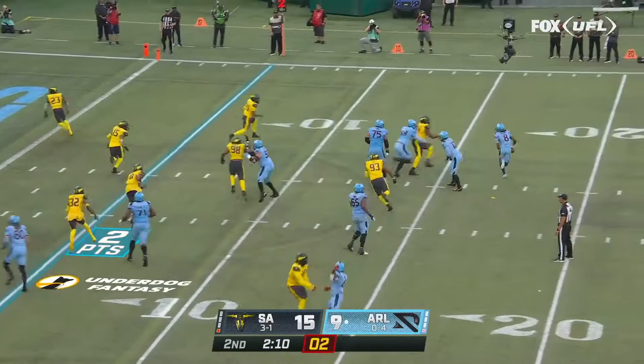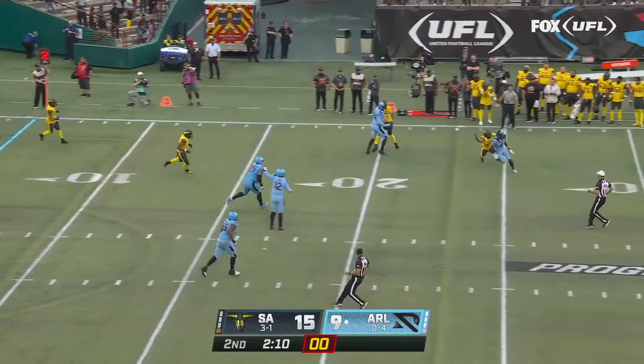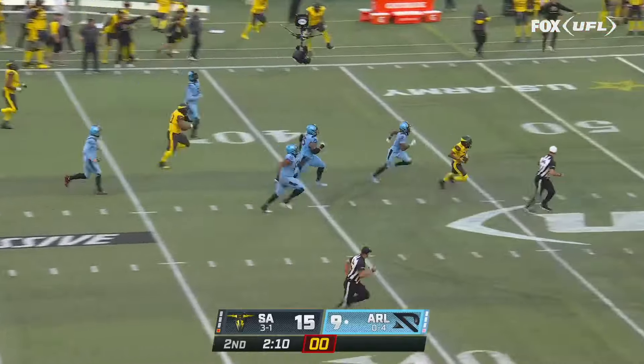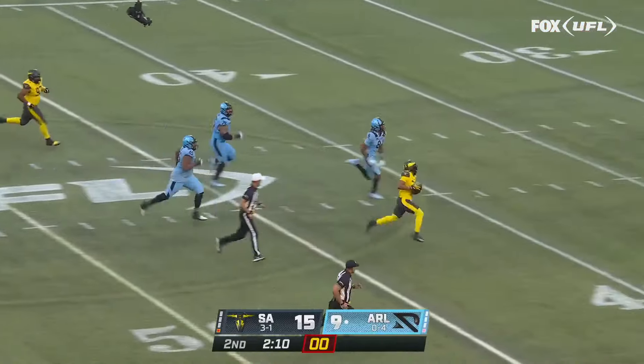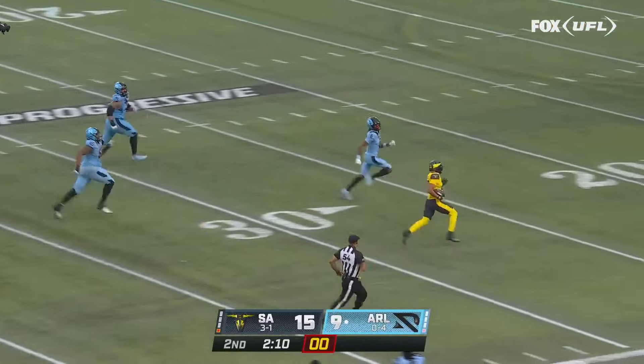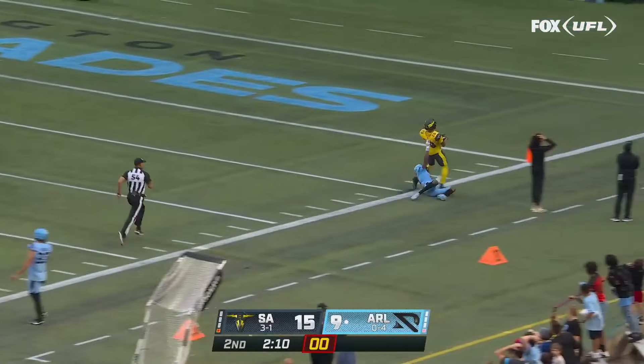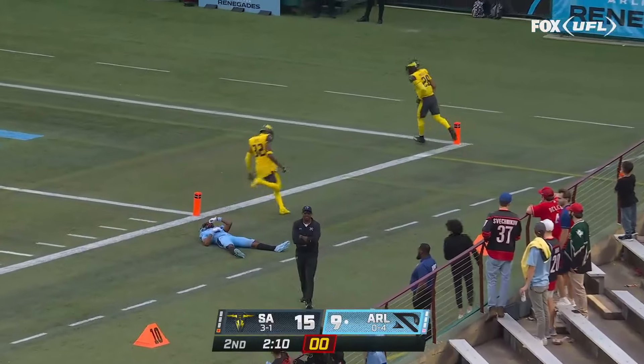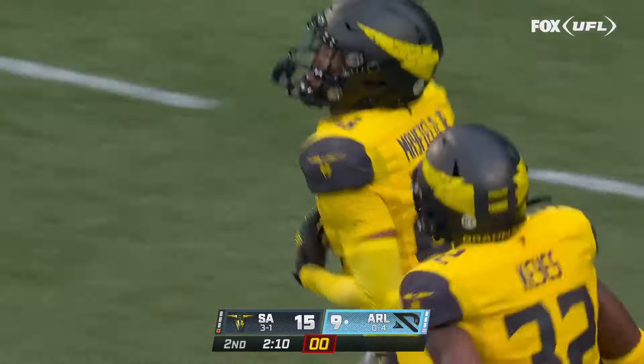Lenny Brown with the toss, pitches it back the other way for Tyler Vaughn's. Vaughn's palming the ball — oh, now he has it stripped and eventually picked up going the other way. Here comes San Antonio looking for two. It is Cory Mayfield Jr. out of bounds inside the five. Tyler Vaughn's fumble is a costly one.